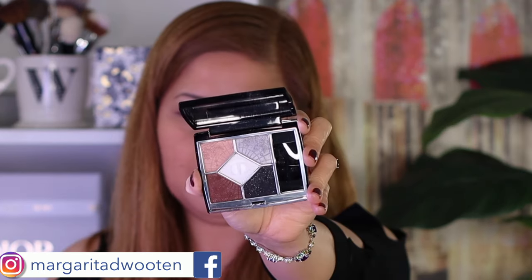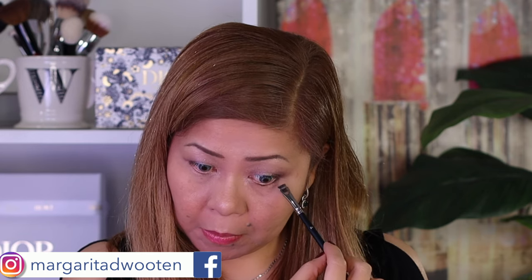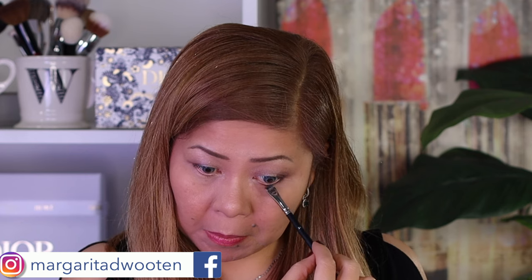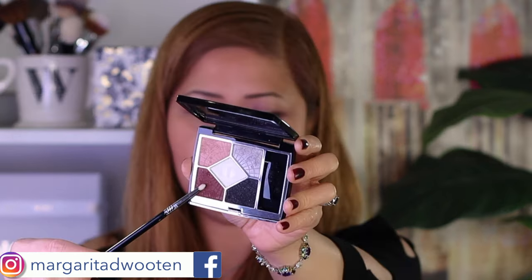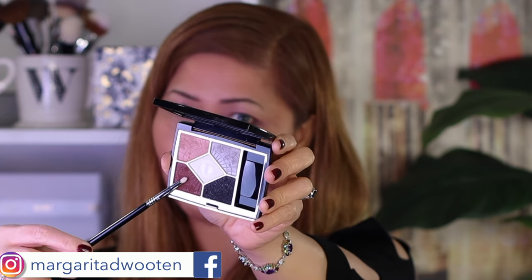Now I'll do my lower lash line. I'll use Dior number 24 and stamp the black shade on my lower lash line. I'm only using this black for the lower lash line because I want to create an everyday wearable look. Then using a pencil brush, I'll use the aubergine again — just to mix it with the lower lash line. It's a beautiful fall color.